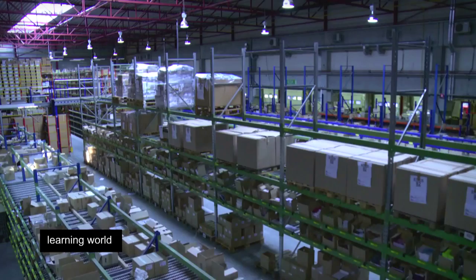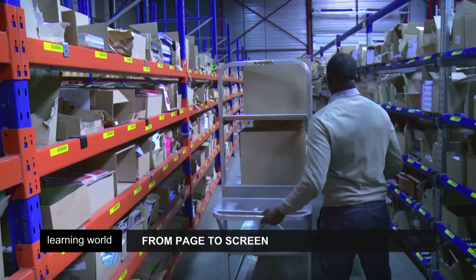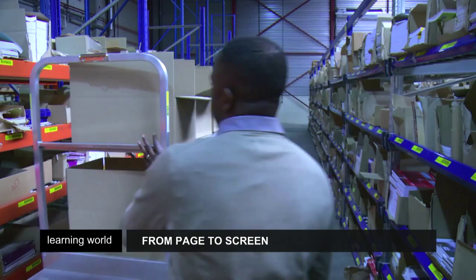Debug is one of the major publishing houses in Belgium. It works with teachers to write textbooks, which are then approved by the relevant committee. Books are updated every four years on average. Up to now, the development of digital books hasn't had a major impact on the amount of paper books being published.